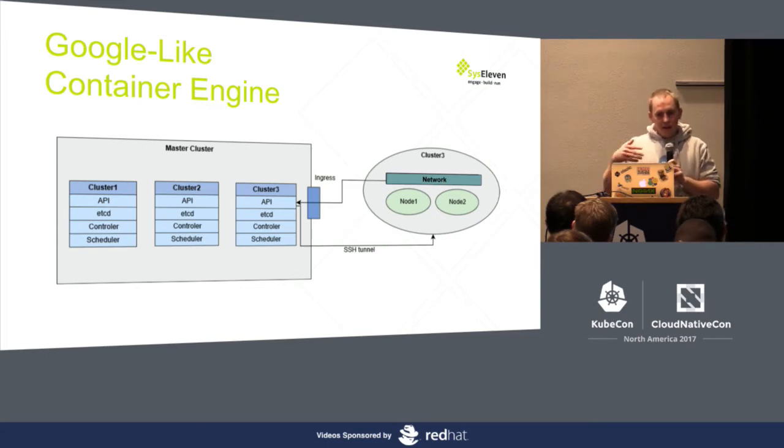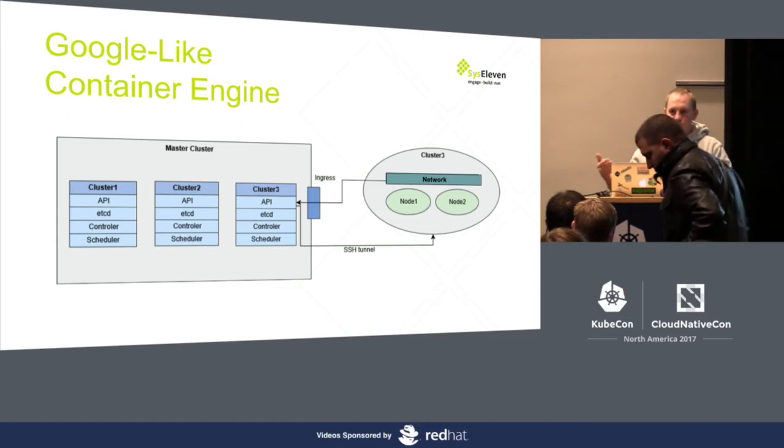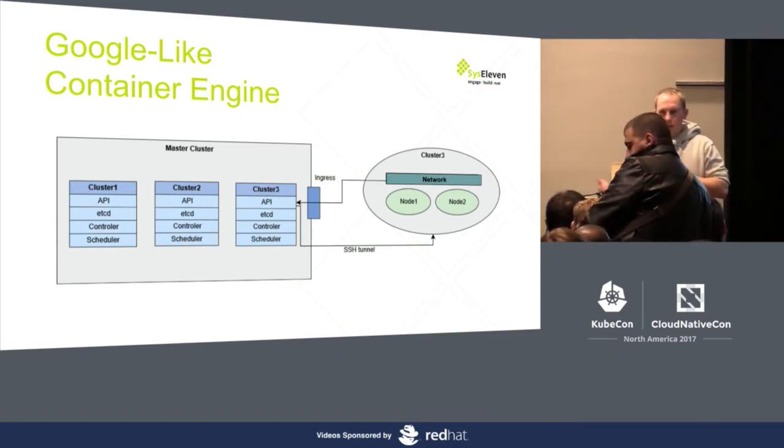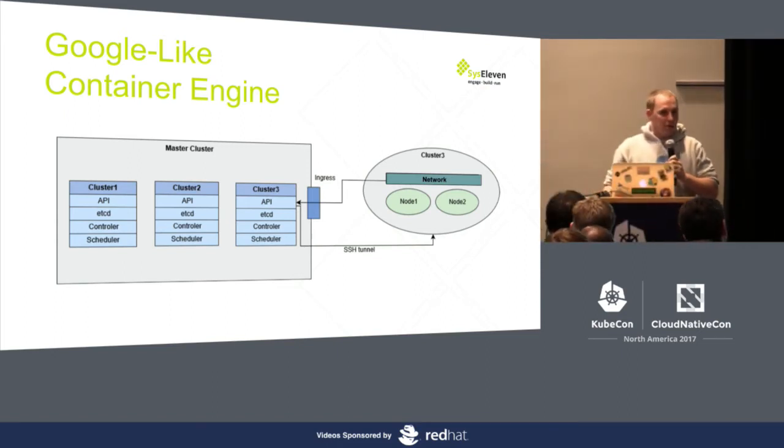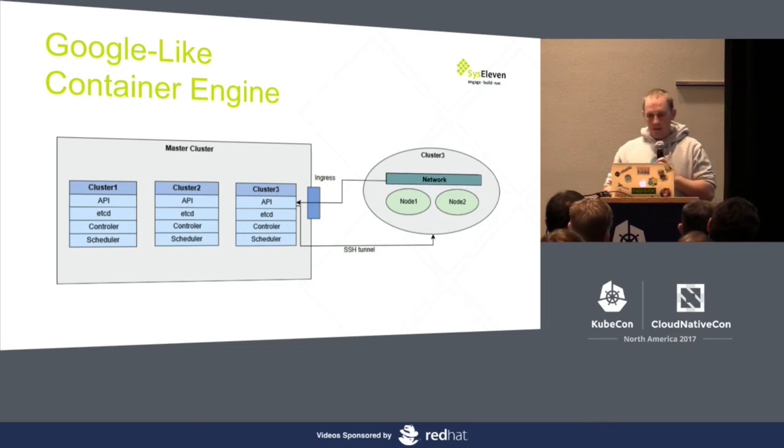We can easily move this to different cloud providers. Integrating new cloud providers now takes us between 2 to 10 days, because we only need to look at how we can connect the worker nodes. On the worker nodes, we only need a container runtime, the kubelet, and we must configure the kubelet with a token of the API server and the URL of the API server. And then we're done. All the rest — networking rolled out with daemon sets and everything else — is done by Kubernetes itself.